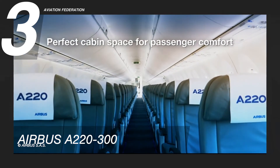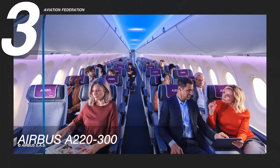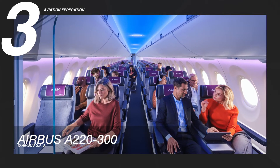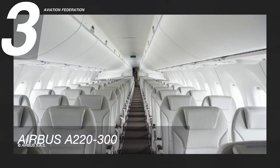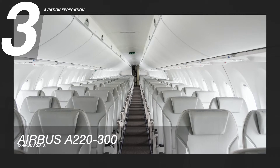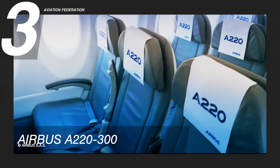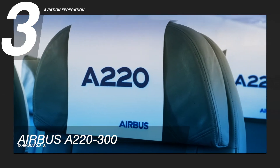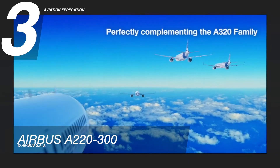In addition to providing obvious economic advantages, the Airbus A220's cabin is designed to deliver an excellent passenger experience. The A220 aircraft are recognized for their minimal disturbance levels, providing a quiet and comfortable cabin. The baseline price for this aircraft is 91.5 million US dollars.